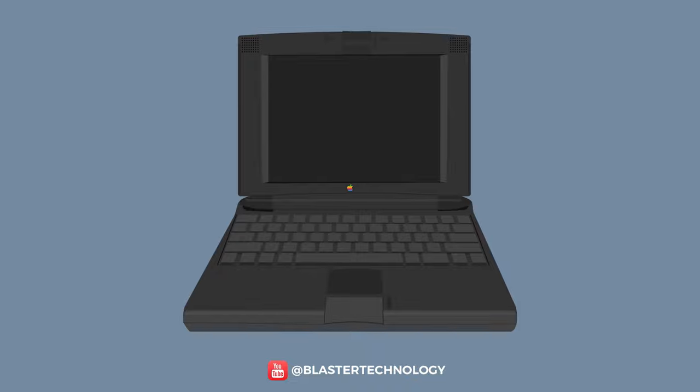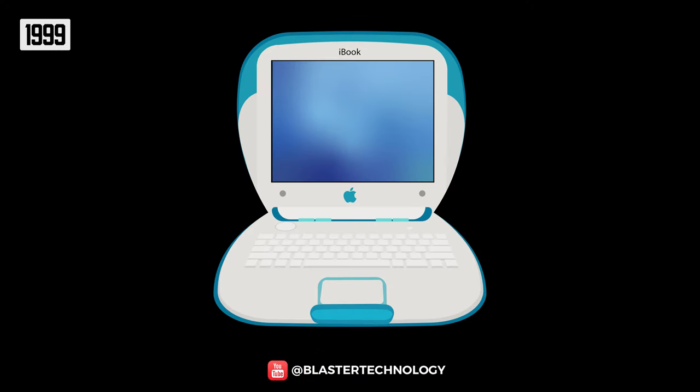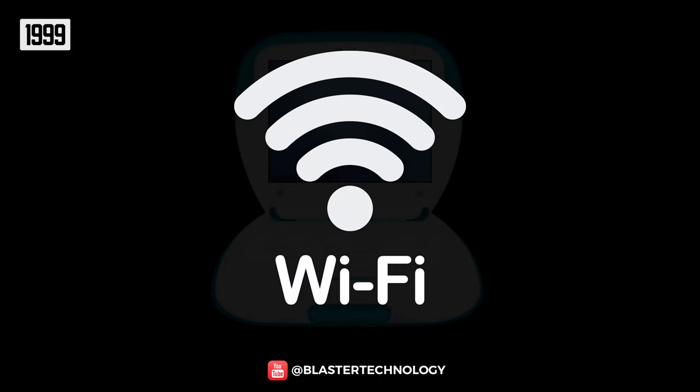Now that the form factor of the laptop had been established, big manufacturers were trying to innovate on design and size. Apple stood out with the iBook series in 1999, which came out with an unusual design inspired by the iMac. The iBook also stood out by introducing Wi-Fi connectivity, being the first laptop with such a feature.